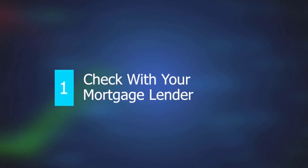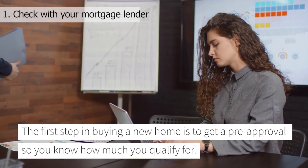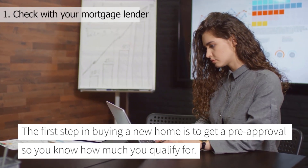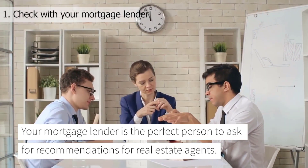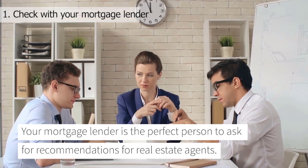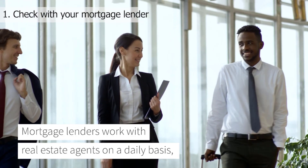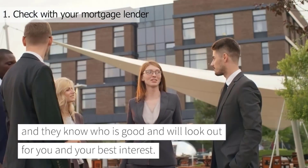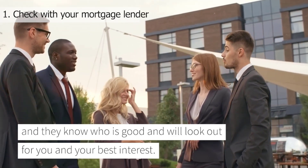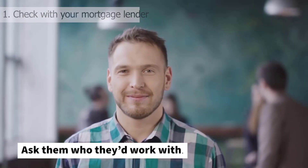Number one: check with your mortgage lender. The first step in buying a new home is to get a pre-approval, so you know how much you qualify for. Your mortgage lender is the perfect person to ask for recommendations for real estate agents. Mortgage lenders work with real estate agents on a daily basis, and they know who is good and who will look out for you and your best interest. Ask them who they'd work with.